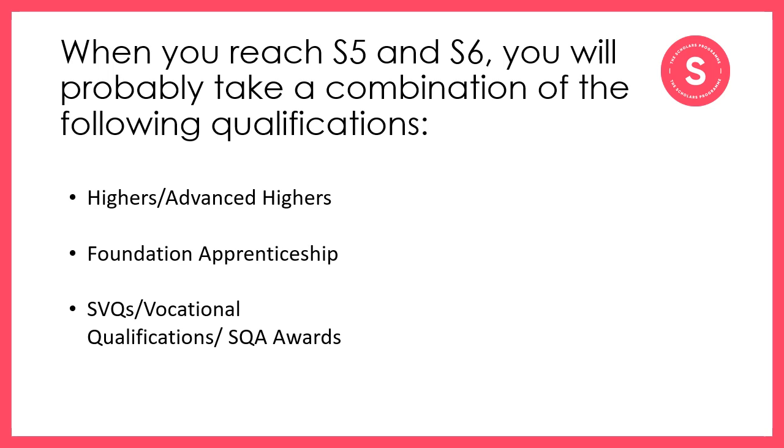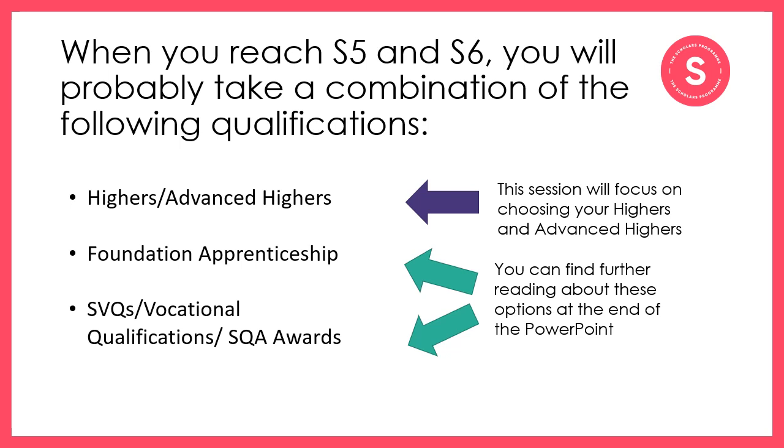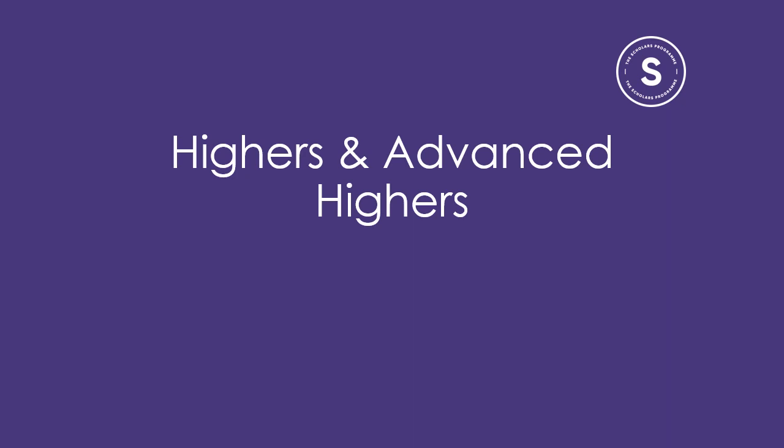These can also be accepted as part of your entry criteria to get into college and university, and can provide you with an excellent opportunity to either credit learning you're already doing through things like volunteering and leadership positions, or give you the opportunity to learn more about a subject while also getting some practical experience either at college or within the workforce. For now, let's focus on Highers and Advanced Highers, and you can find further reading about the other options at the end of this PowerPoint.